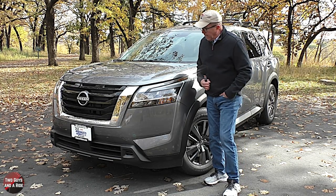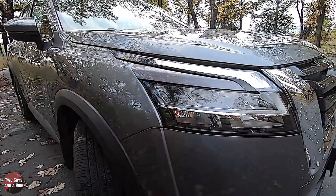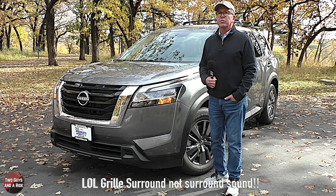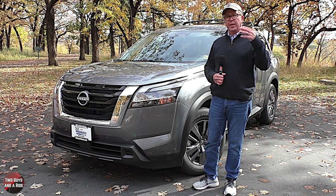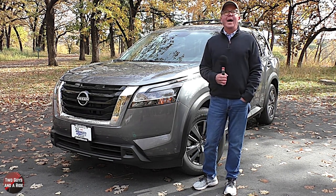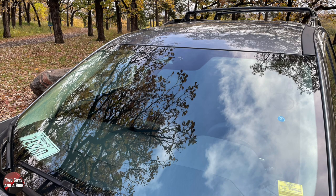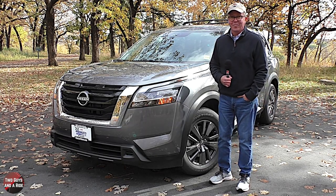Out front, I really like the full C-shaped LED automatic on/off low and high beam headlights, with LED daytime running lights. I like that matte black three-slot grille with the chrome V-motion surround. That three-notch design on top recalls the first-generation Pathfinder — I like that they harkened back to their heritage. It does have a body-colored front bumper, a matte black lower chin spoiler, a broad flat hood, and above that an acoustic laminated windshield with speed-sensitive variable intermittent wipers.